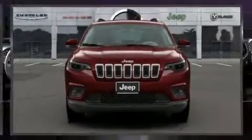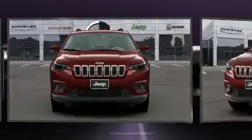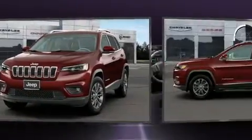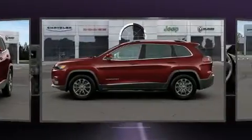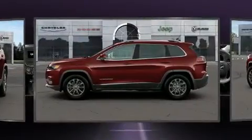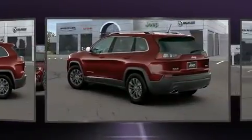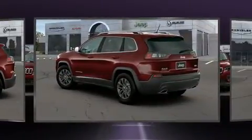Load your family into the 2020 Jeep Cherokee. A turbocharger further enhances performance while also preserving fuel economy. Jeep infused the interior with top-shelf amenities such as a tachometer, variably intermittent wipers, an outside temperature display, front fog lights,